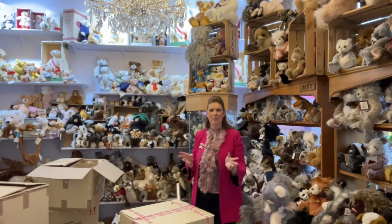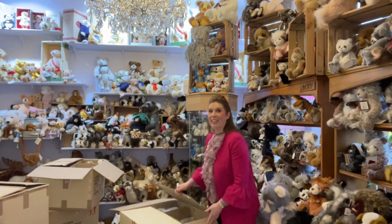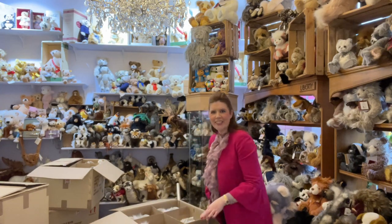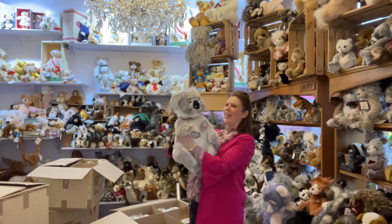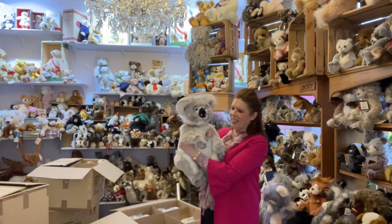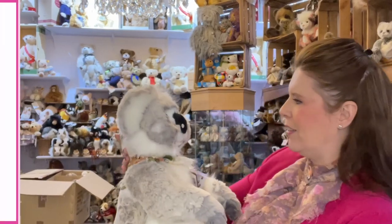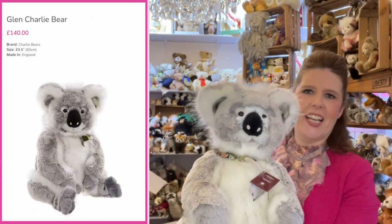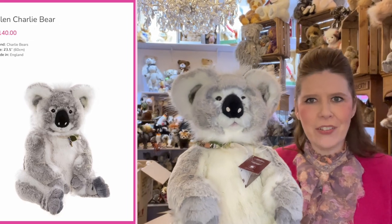Now let's see what else has arrived. Box number two is looking quite a bit larger and very exciting. Oh my goodness, look at this one — wow, he is a big one! What an absolute darling. At first glance I thought it was Dale the koala but then I realised this one is quite a lot larger. What a beautiful face — look at the pattern, the shading and the fabrics of this koala. It actually looks quite realistic.